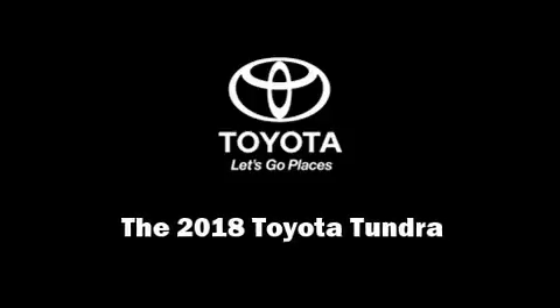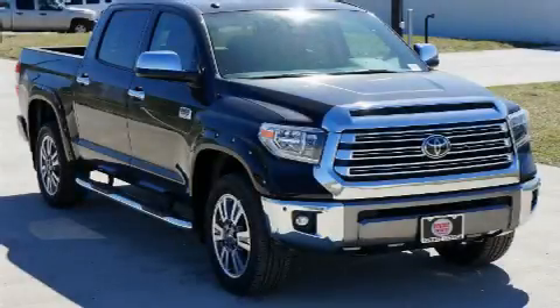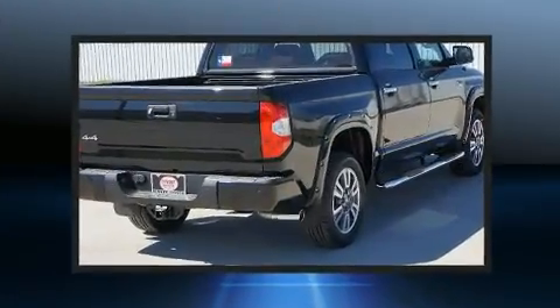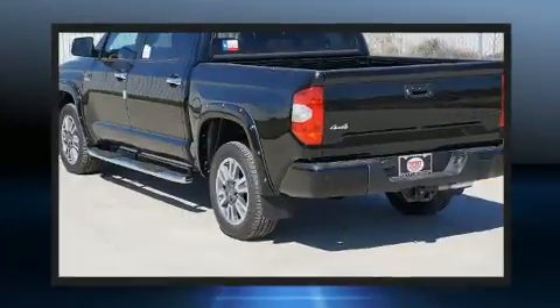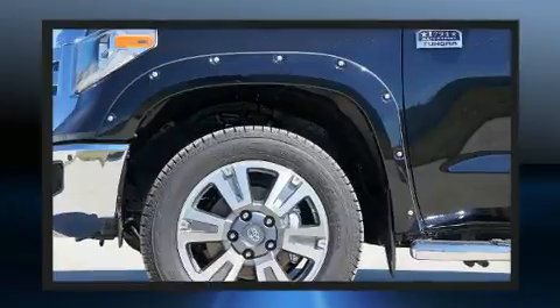Sensibility and practicality define the 2018 Toyota Tundra. Under the hood you'll find an eight-cylinder engine with more than 350 horsepower, and for added security, dynamic stability control supplements the drivetrain. Four-wheel drive allows you to go places you've only imagined.